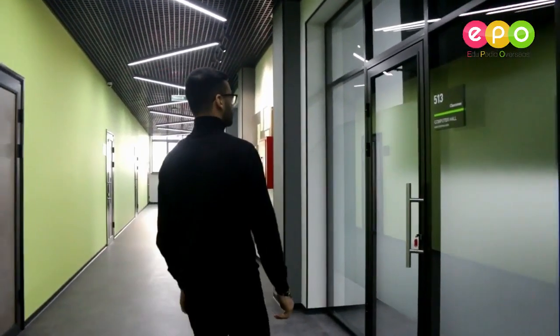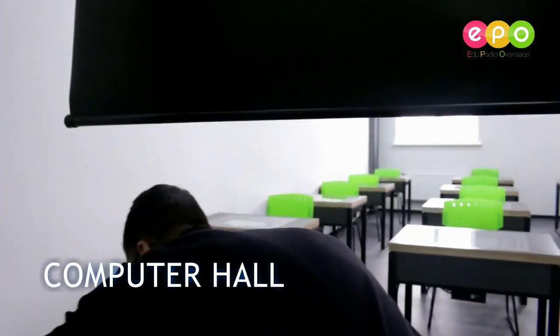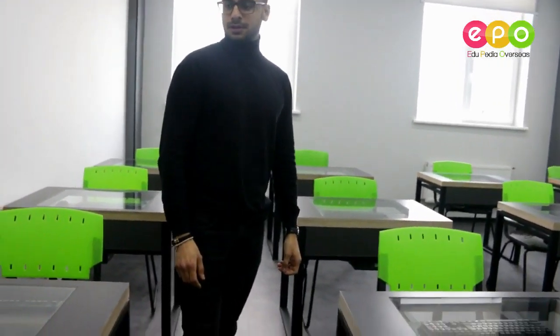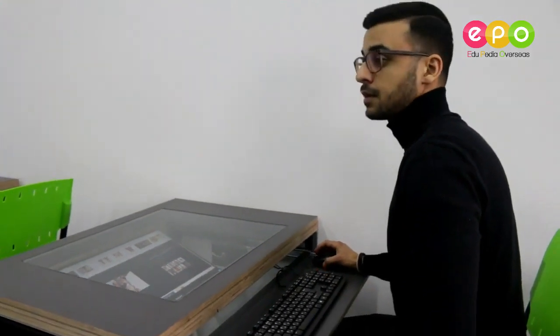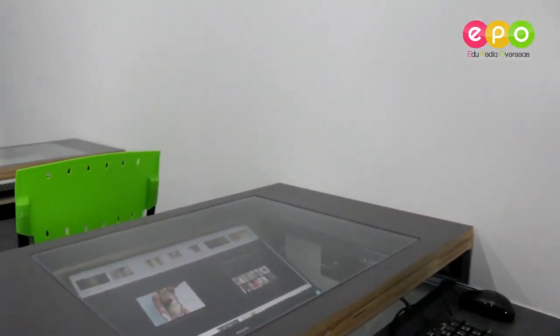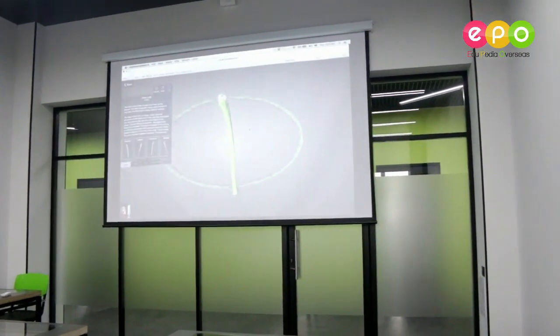Here we have the computer hall. As you can see, every single desk has its own computer — brand new Philips computers. Everything done here can also be transferred to the screen, which is very, very big. I'm really amazed — it's the newest technology.